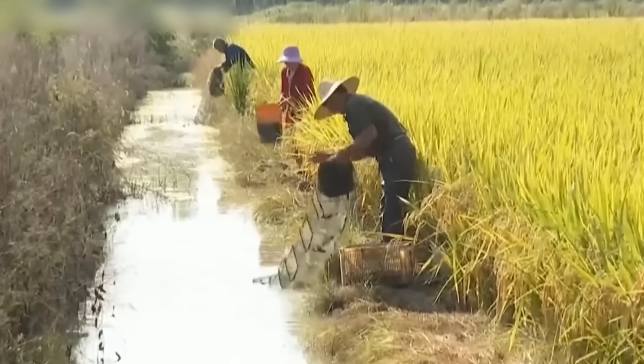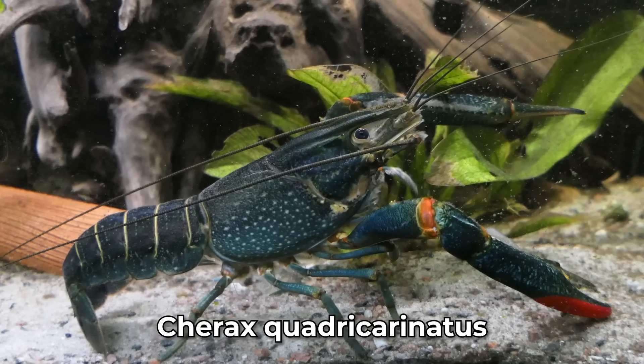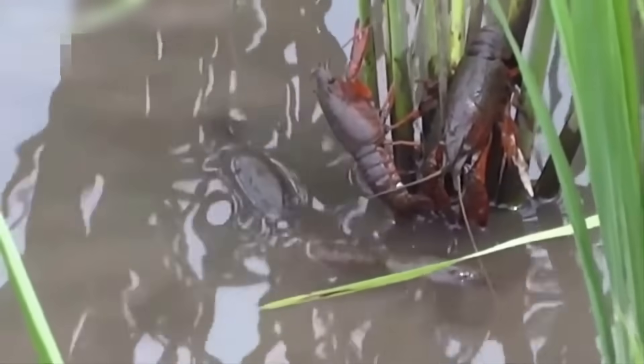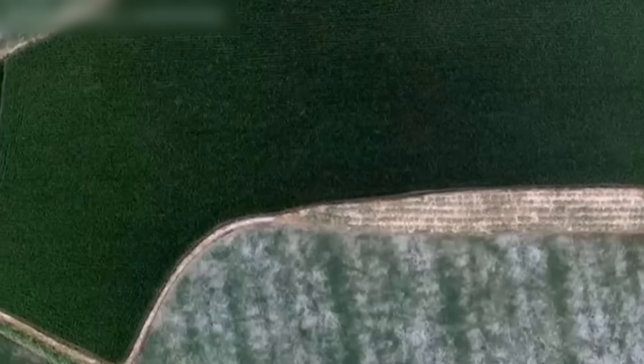Farming isn't always a straightforward business in Australia. Enter Cherax quadricarinatus, the red claw crayfish — an Australian farmer's best friend. This freshwater creature is being placed strategically in farms around Australia for two reasons: to boost crop yield and maximize space.